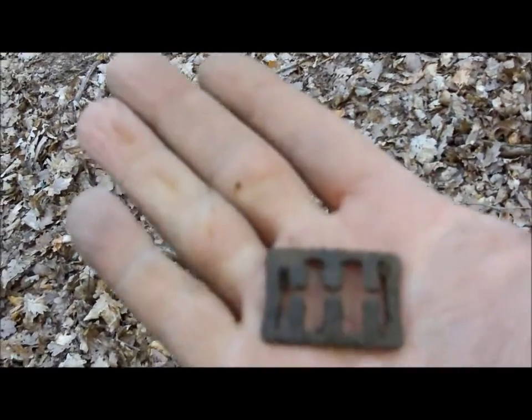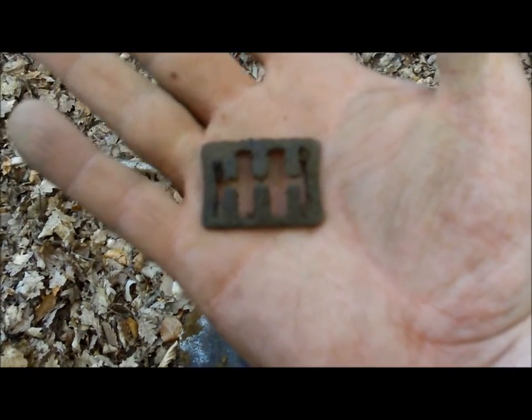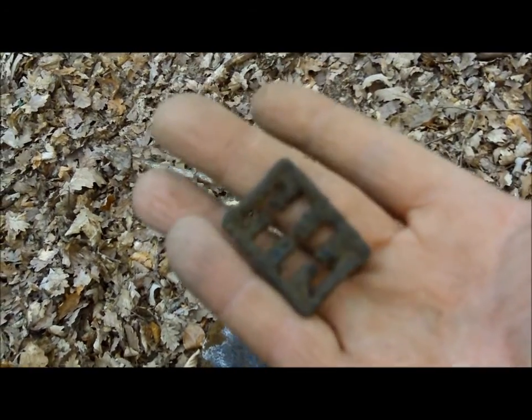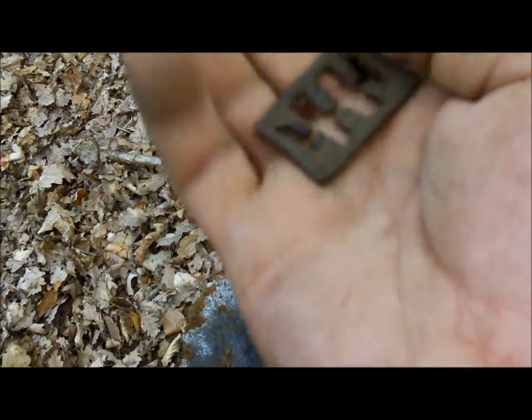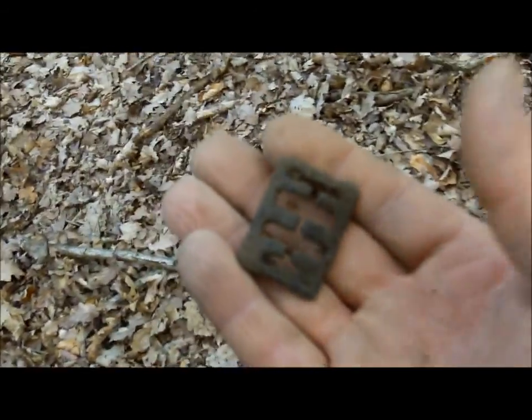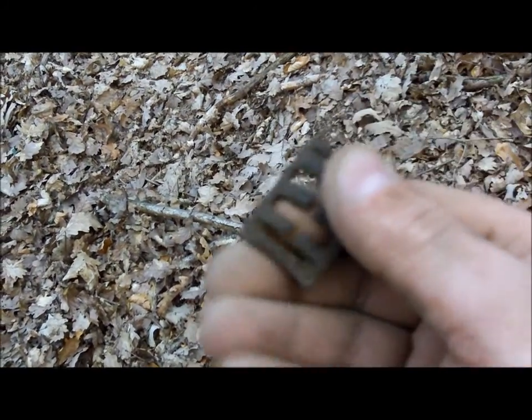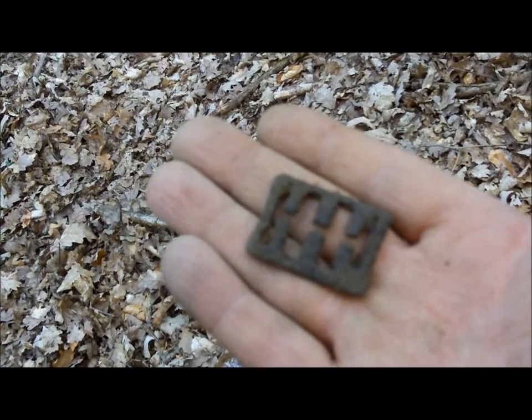It seems to be non-stop now. This whole area is just rife full of stuff. I don't know what that is — maybe some sort of clip, maybe with a belt went through or some sort of strap. There's no markings on it that I can see. I'll clean it up as always and I'll take a pic — you can see the finished product later on. But yeah, I don't know what that is.